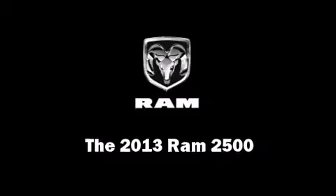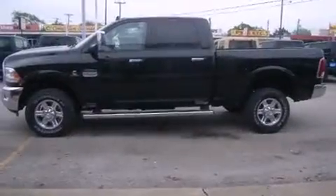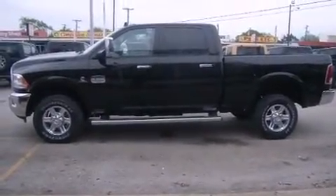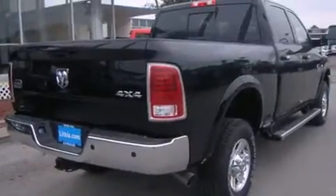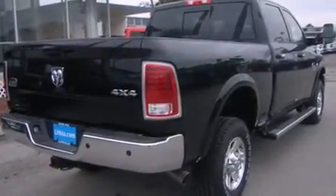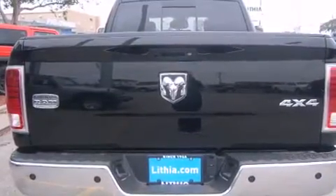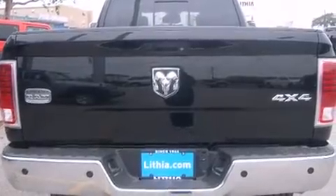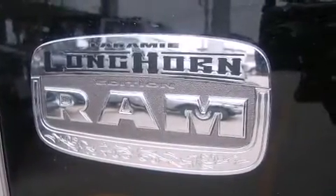Take command of the road in the 2013 Ram 2500. This four-door, five-passenger truck is ready to drive off the showroom floor. Under the hood you'll find a six-cylinder engine with more than 300 horsepower. For added security, dynamic stability control supplements the drivetrain. A turbocharger further enhances performance while also preserving fuel economy.